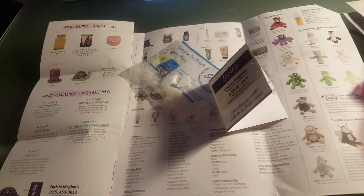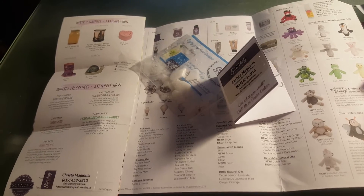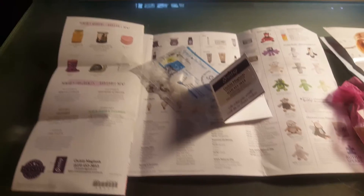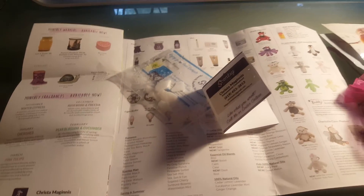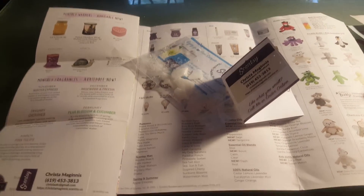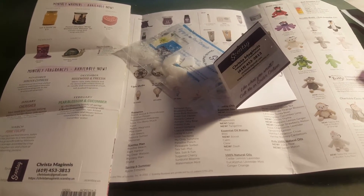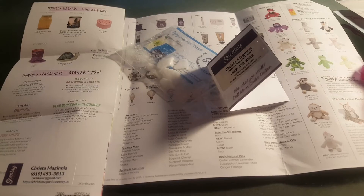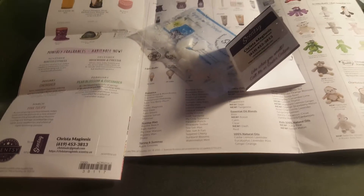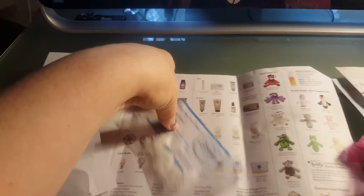Let me smell it real quick — stopped-up nose but I should still be able to smell it. Oh, that smells good! Sorry, dropped my phone. Yeah, that smells good. You know how plums are really sweet smelling? It's not like a really strong sweet smell — it's nice and calm and lovely. I mean it really is.